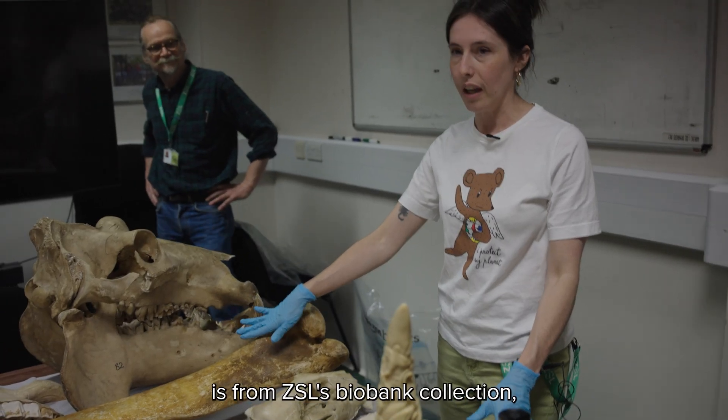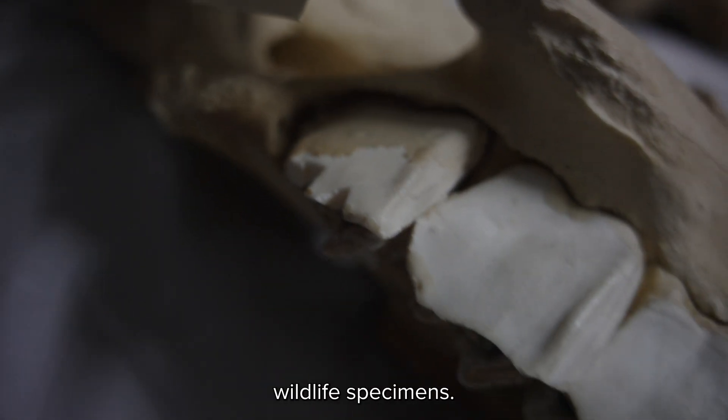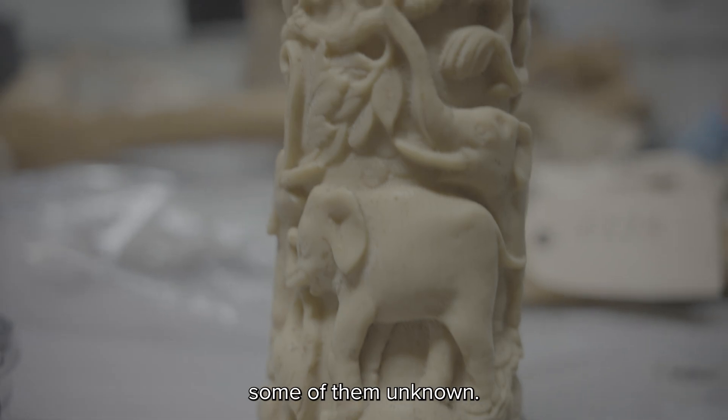Everything that we have here is from ZSL's Biobank collection — our archive of lots of different wildlife specimens, some of them from the police, some of them unknown.